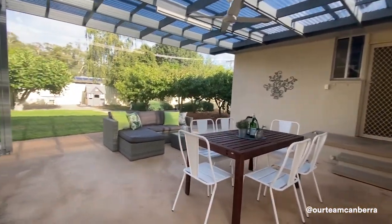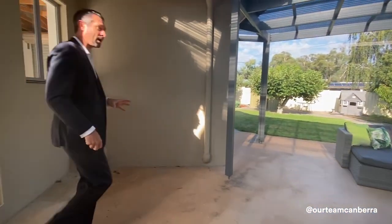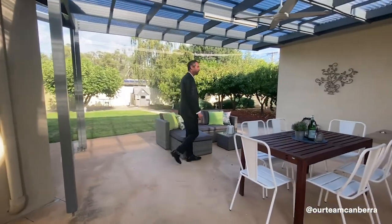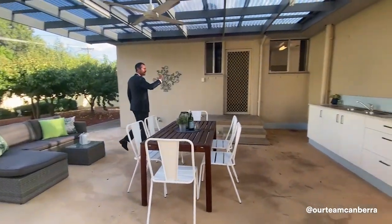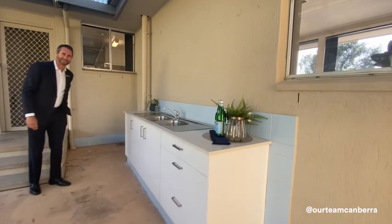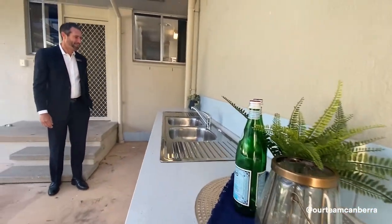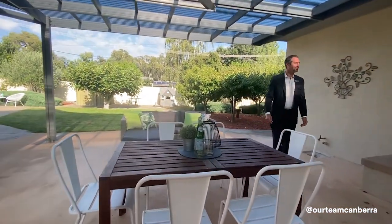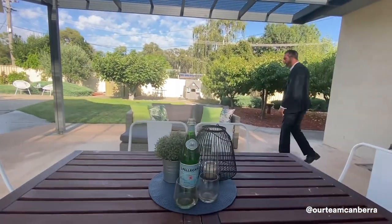Out here we've got a really great covered outdoor entertaining area — this is 40 square meters of space. We've got ceiling fan and lighting, power, and a neat little kitchenette so you can cook and clean up right there. This is where you're going to host all of your parties and functions — that's why you need all that room in the driveway.